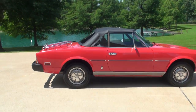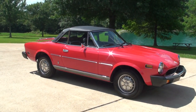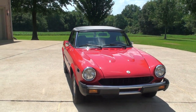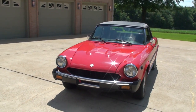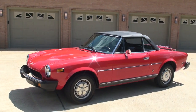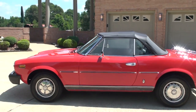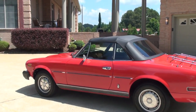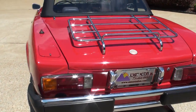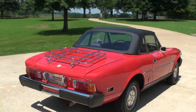For you guys watching on eBay, the buy-it-now price includes free shipping within the United States. So if this is what you're looking for, just do not hesitate — click on it. Within 10 days or so, depending where you're at, this could be in your driveway. If you're looking for a cool car and don't want to spend a fortune and time and effort to get it ready, this one's ready to go. To see if this Fiat is still for sale, go to my website, SunsetMotors.com. If it's on the website it's for sale; if not, you're too late and someone else already got it.